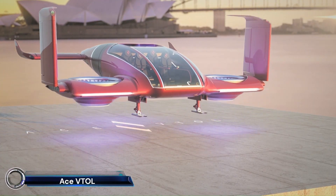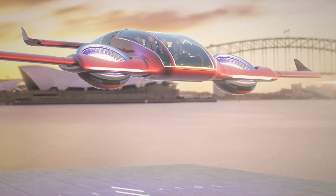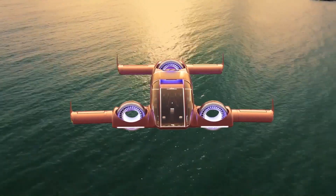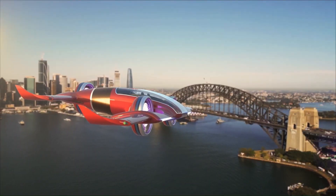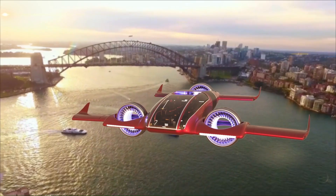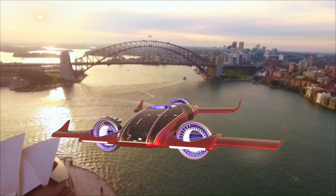Introducing the ACE VTOL Trinity — the future of advanced air mobility. This innovative electric vertical takeoff and landing eVTOL aircraft is designed to carry four to seven passengers over long distances.